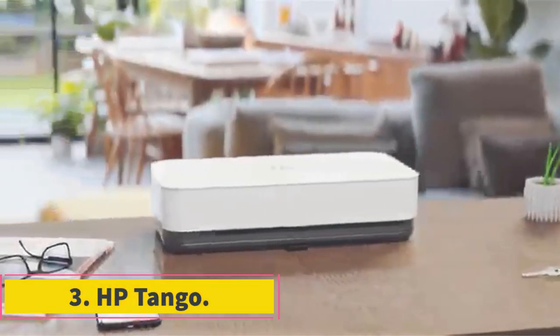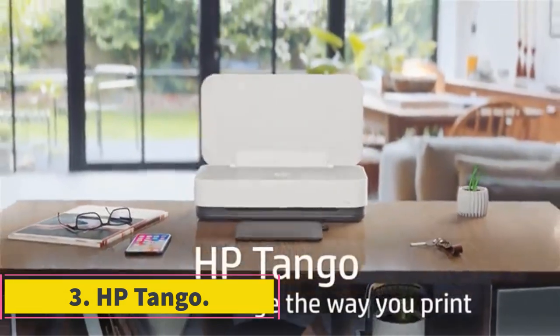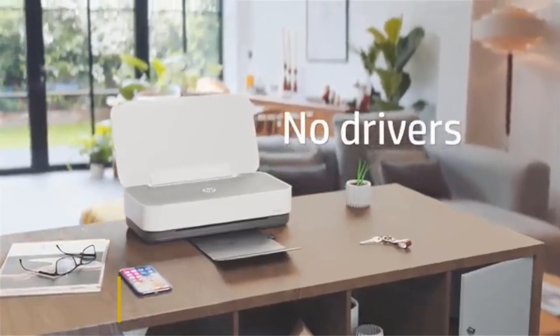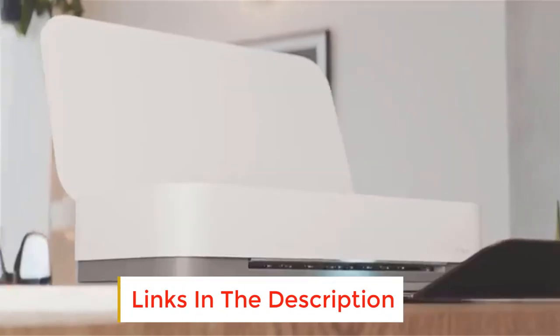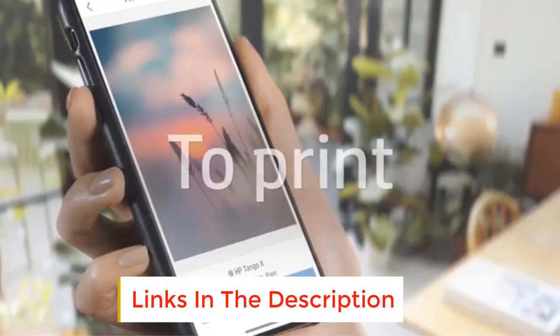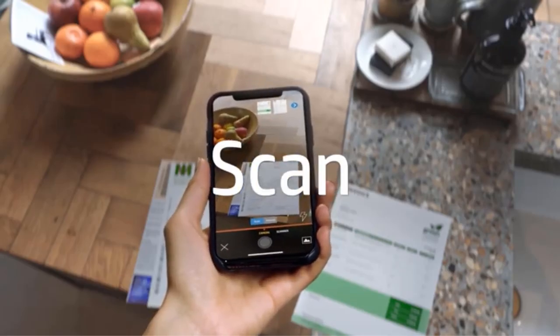Number 3: HP Tango. The HP Tango Smart Wireless Printer is a versatile and modern home printer that can be controlled remotely via your smartphone. It has a sleek design that blends seamlessly with your home decor and can handle print jobs from anywhere, whether you're at a coffee shop or a friend's house.